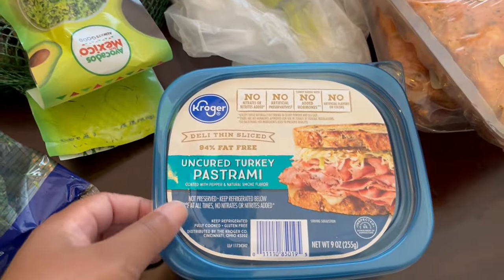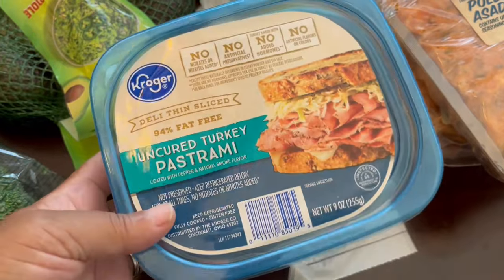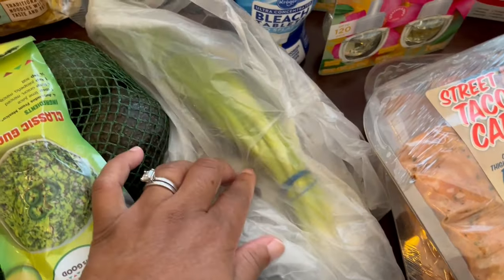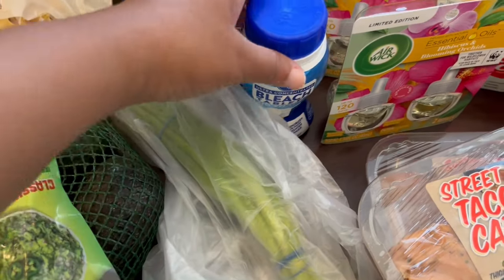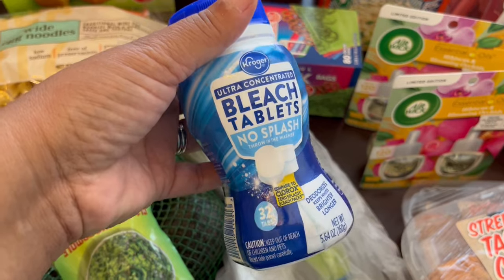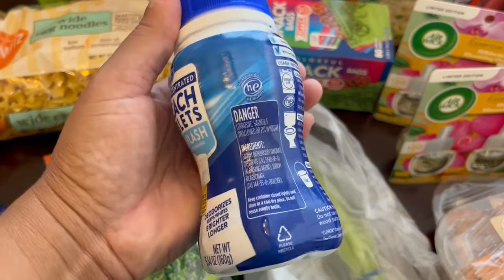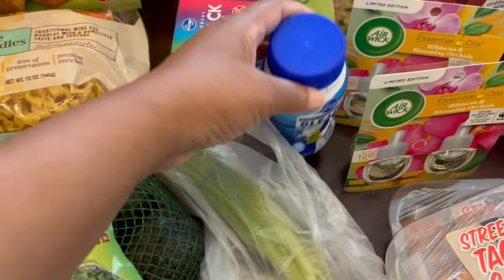I got some turkey pastrami — we really like it a lot. We are not turkey people, but this is really good, and I think it was $3.99. I got some green onions because I like to have those on hand for different recipes. I wanted to try these bleach tablets — you get 32 of them and they were $4 and some change. I like bleach but not necessarily liquid bleach, so I wanted to give these a try.